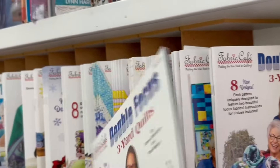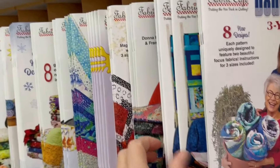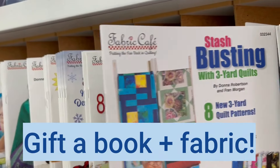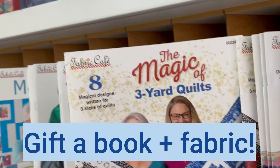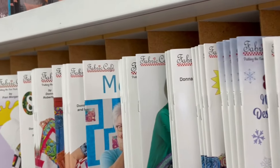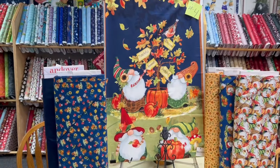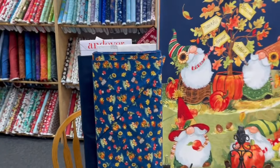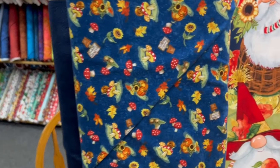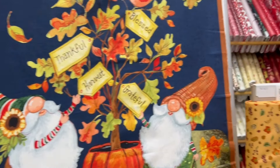Fabric Cafe has such a winning formula with three yard quilts. There are so many great designs and these quilts come together quickly and easily — you can even make them bigger. Good patterns paired with some fun fabric would make a terrific gift, so let's look at some fabric options next.